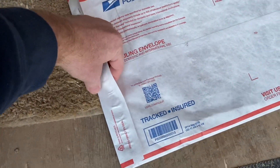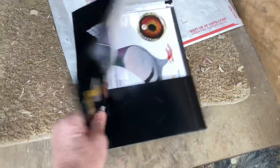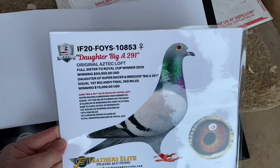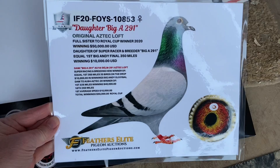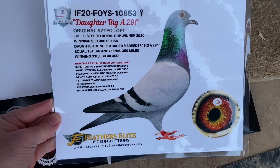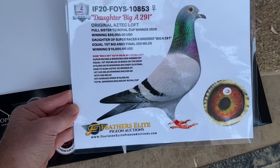Let's take a look at her pedigree. Feathers Elite Pigeon Auctions — that's where we got her. Daughter of Big A291, original Aztec Loft, full sister to Royal Cup winner 2020, winning $50,000. Daughter of super racer and breeder Big A291, who is the equal first Big Annie Final — 350 miles, winning $10,000. Wow, that's fantastic. Beautiful eye there, really rich.